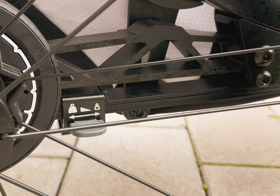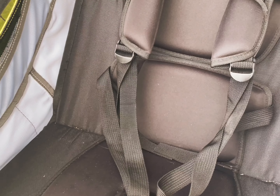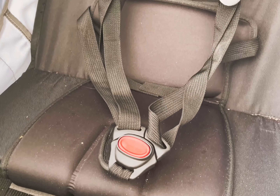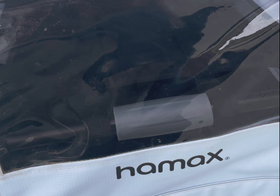The adjustable suspension gives the kids a very comfortable ride. The comfy sport paddings are cozy and the five-point harness provides safety. The seats can be reclined individually and you can see your kids through the unique Hamax back window.